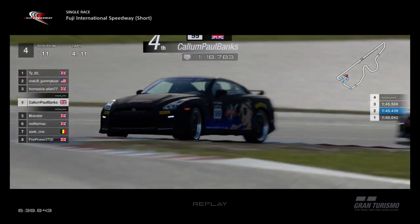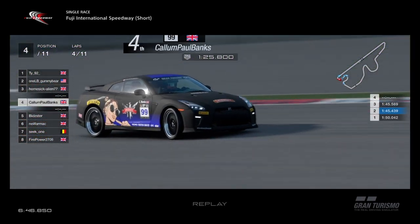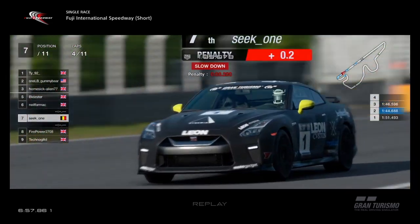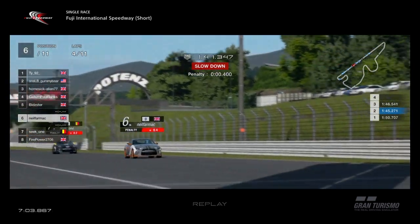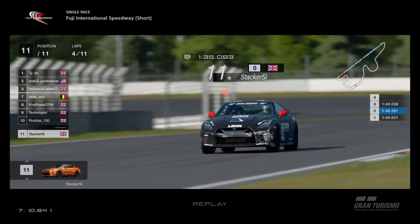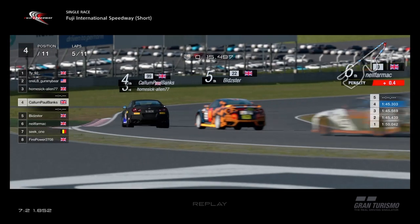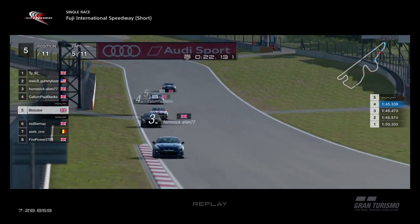Homesick Alien still in third, Callum and Bidster just with the weight on — they cannot get close, that weight is really dragging them down. Even with maximum ballast on, these two are providing most of the action, along with Neil and Seat One in sixth and seventh. On the straight they'll catch up, but Bidster and Callum seem to have them trumped in the corners. Stack has gone backwards, made a few mistakes — quite a few people not a fan of this car because of how it handles. The GR4 car should be a bit better around the corners.